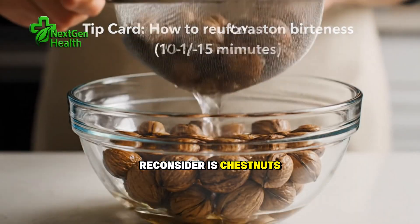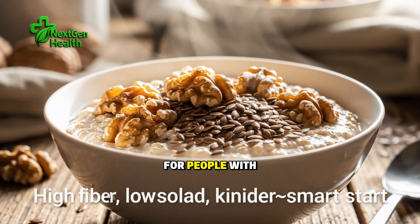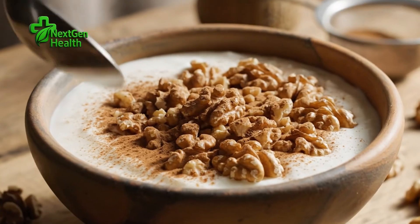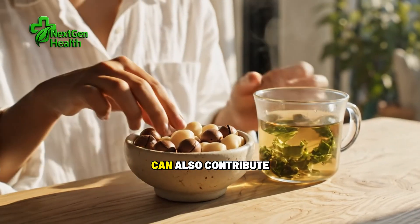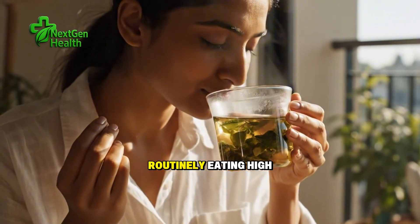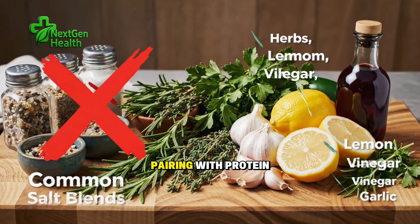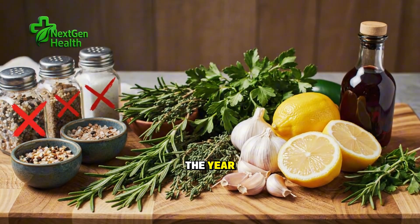The third to reconsider is chestnuts. Chestnuts differ from most nuts — they're lower in fat and protein and higher in starch. For people with insulin resistance or diabetes, a very common partner to kidney disease, starchy foods that digest quickly can spike blood glucose, and sustained high glucose damages the kidney's delicate capillaries over time. Chestnuts can also contribute dietary oxalate, and for those with a history of calcium oxalate kidney stones, routinely eating high-oxalate foods without balancing strategies can raise stone risk. If chestnuts are a seasonal comfort food, think about portion control, pairing with protein and fiber, and choosing them less often.